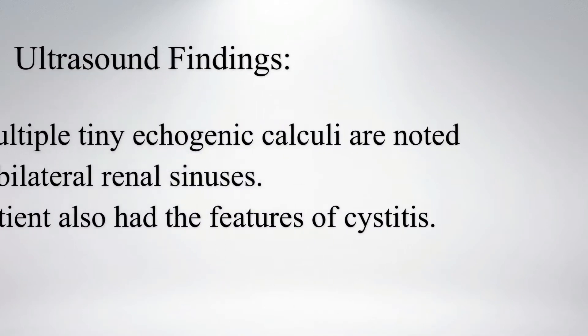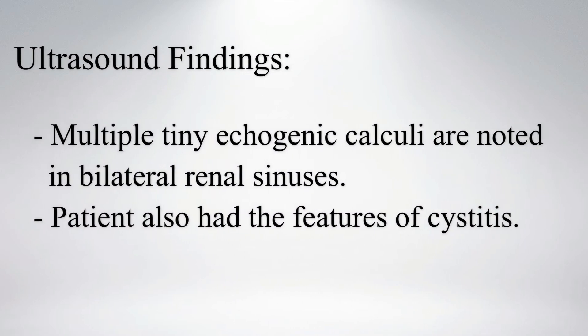On ultrasound, multiple tiny echogenic calculi casting acoustic shadows are noted in bilateral renal sinuses. The patient also had an irregular thick-walled bladder suggesting cystitis.